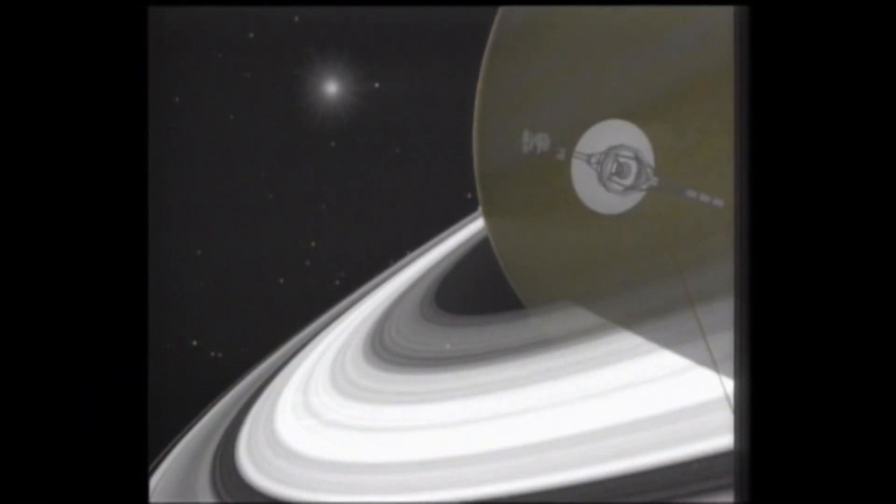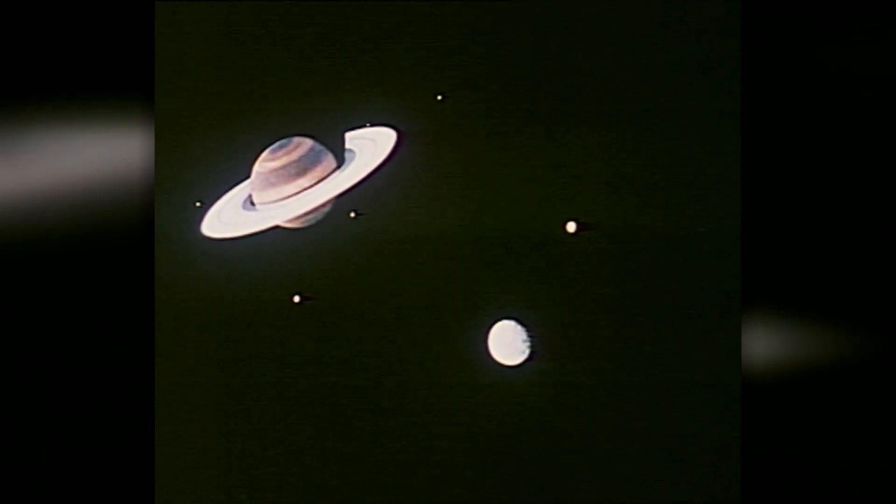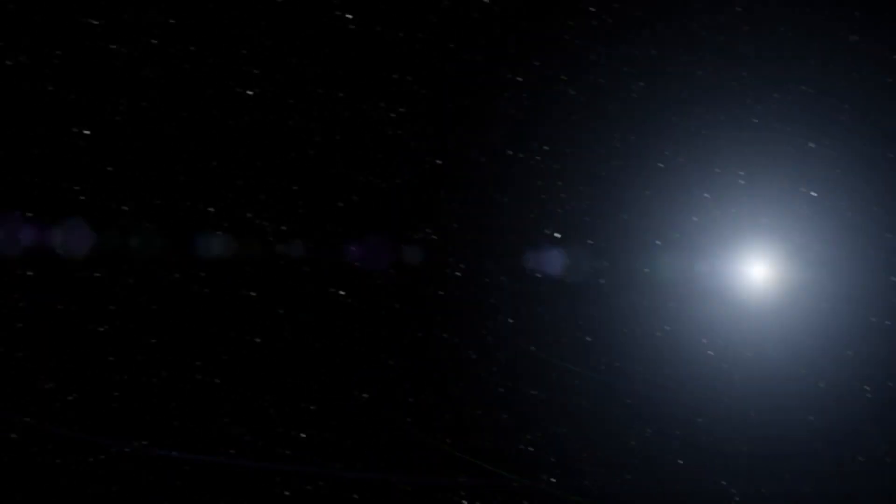The Voyagers went on to explore Saturn's rings and collect data about the planet's largest moon, Titan, before the two probes went their separate ways.